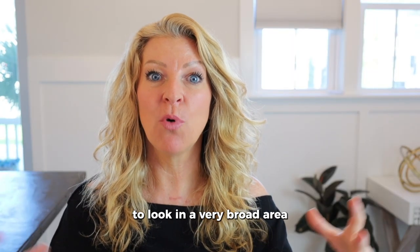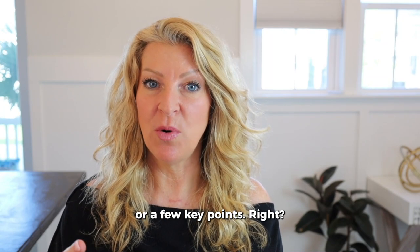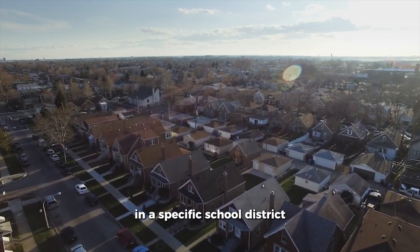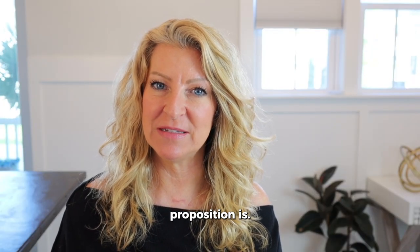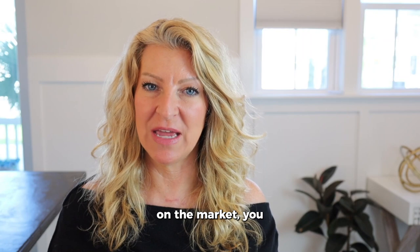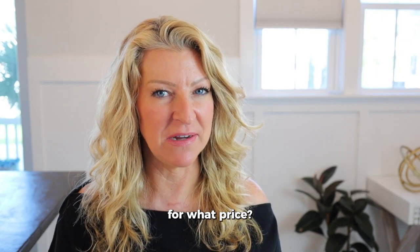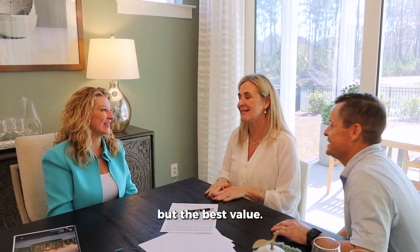Then you're going to look in a broad area for where you can find that specific home. Does it have a pool? Look at all homes with pools. All homes in a specific school district, or all homes with five bedrooms — whatever the unique selling proposition is. When you look at those active homes in comparison to yours, think: if I were a buyer with a giant credit card, which home would I buy for what price? The goal is to be the best value on the market — not the lowest price, but the best value.